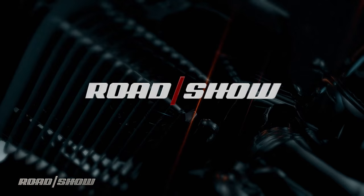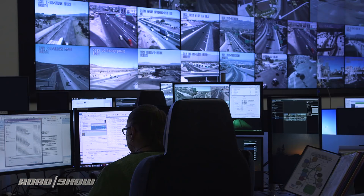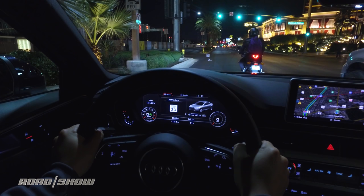The Audi Traffic Light Information System, or TLI for short, makes use of the 4G LTE data connection as part of Audi Connect, which is already present in the A4. However, the magic happens up in the cloud, on the back end, where Audi's servers make a direct connection to the Traffic Management Center here in Southern Nevada — we're testing in Las Vegas specifically. What that does is it beams real-time traffic light timing information into the dashboard, where, combined with GPS and speed data, it allows the A4 to know which traffic light I'm approaching and how long it's going to be before that light turns green.